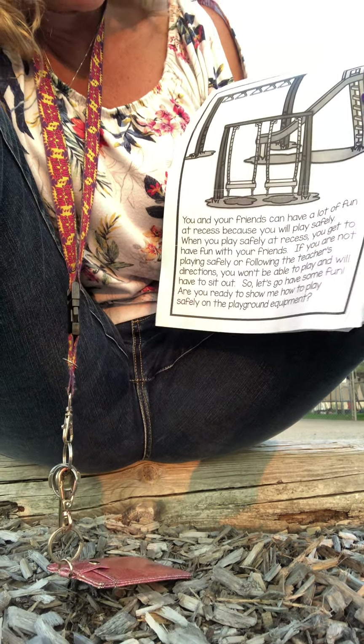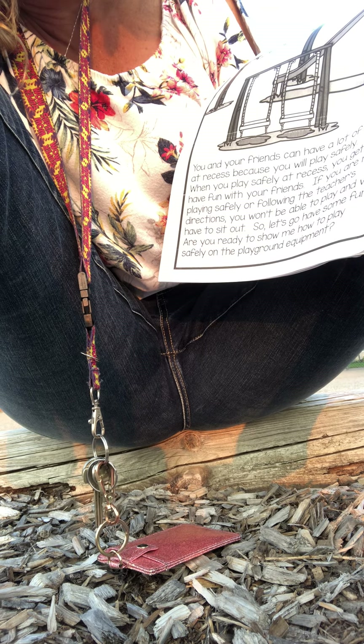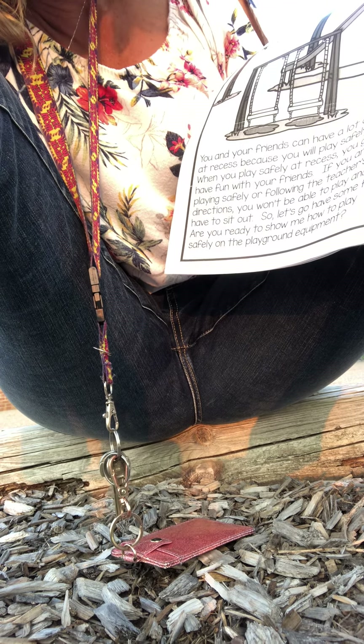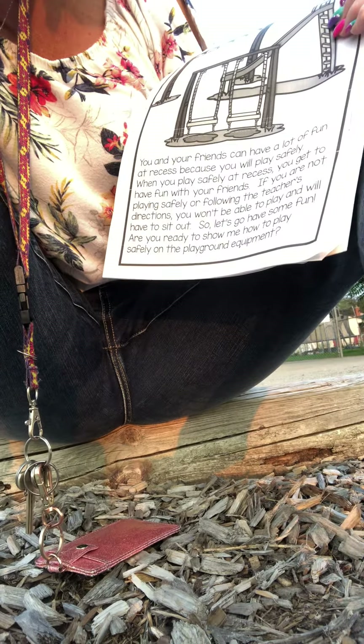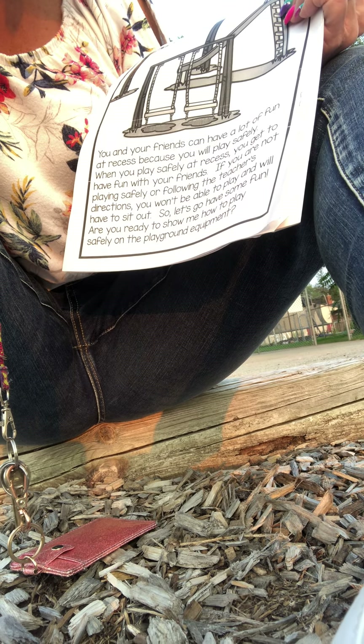You and your friends will have a lot of fun at recess because you will play safely. When you play safely at recess, you get to have fun with your friends. If you are not playing safely or following the teacher's directions, you won't be able to play and will have to sit out. So let's go have some fun. Are you ready to show me you know how to play safely on the equipment? I know you boys and girls are. I know you'll be safe playground equipment kids.